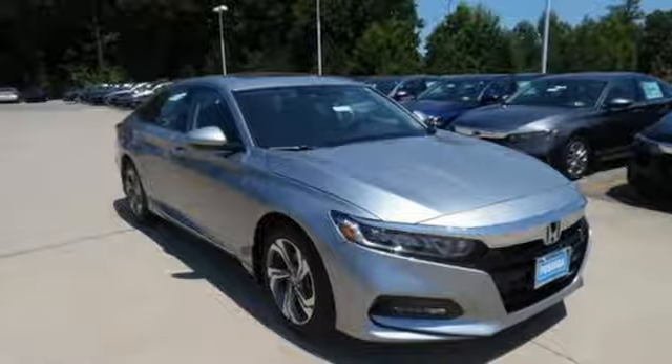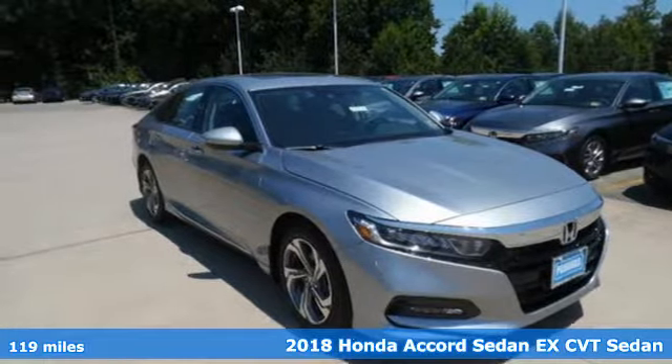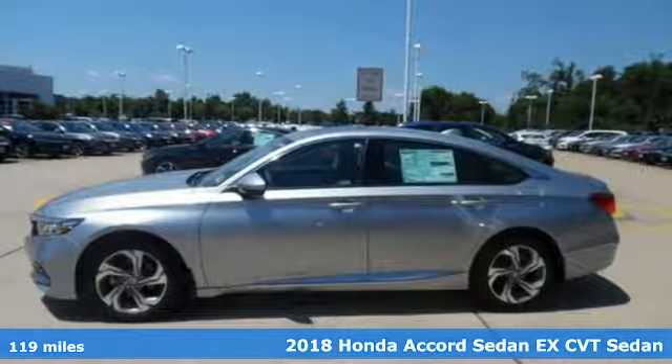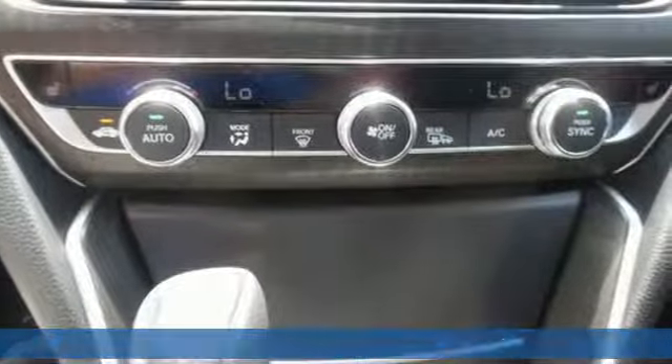Here's a 2018 Honda Accord. The exquisite and dignified styling with strong character lines and a muscular fastback inspired design will prompt double takes every day.